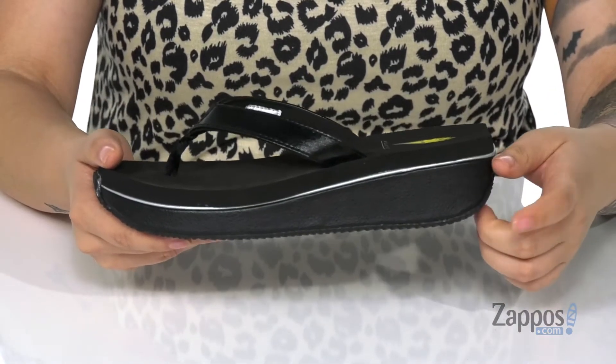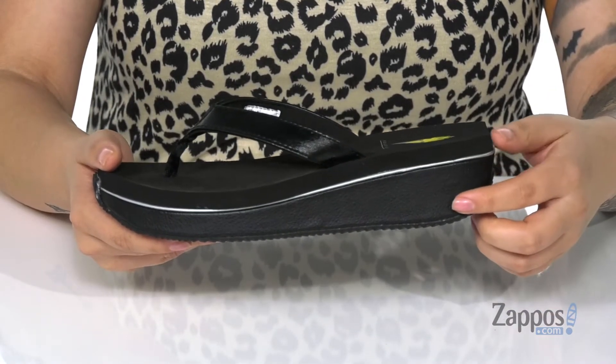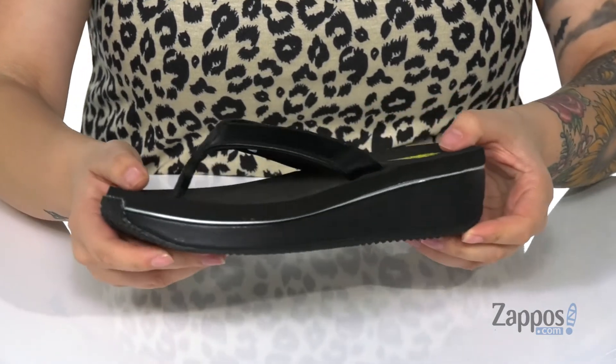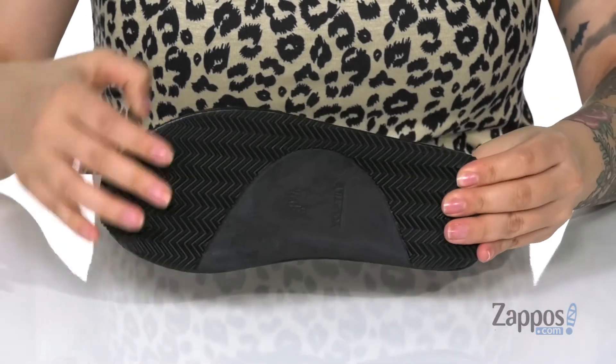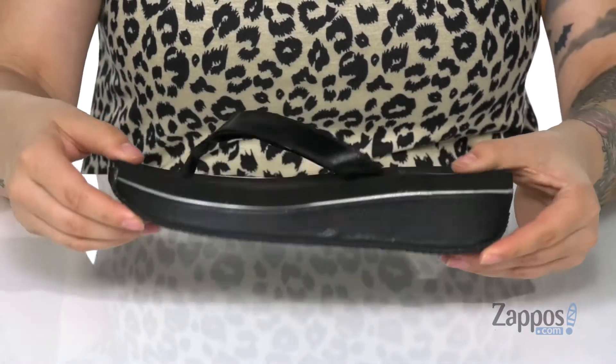The midsole is gonna add around an inch of height to your look, and I'm really loving that strip of silver detailing — it really adds some flair to these sandals. Underneath is a grippy outsole for traction.